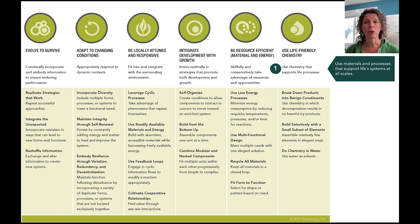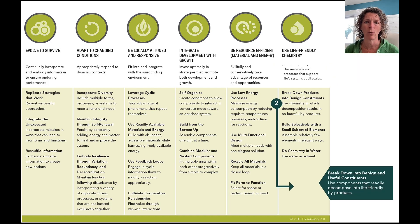The first change is the definition of the master principle 'Use Life-Friendly Chemistry.' It used to say 'use chemistry that supports life processes' — kind of already built into the title. We wanted to be more explicit about what we're talking about. It's both the materials and processes — that's what we mean by life-friendly chemistries — materials and processes that support life systems, but across all scales. A small but important nuance to add to that principle.